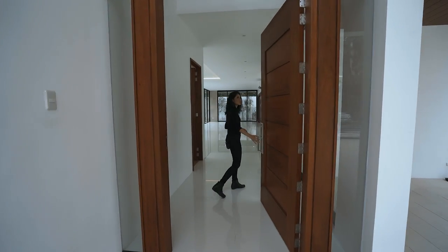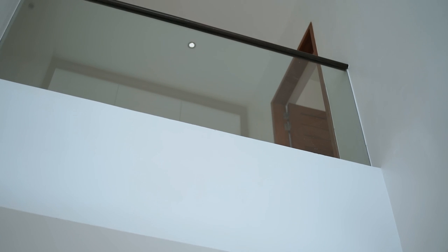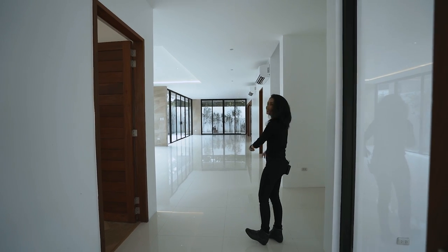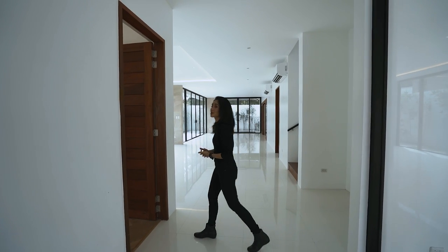The first thing you will notice upon entering: A, you've got high ceilings, and B, it's so bright and so big. But before we get to that area, let's first go to the left, which is bedroom number one.